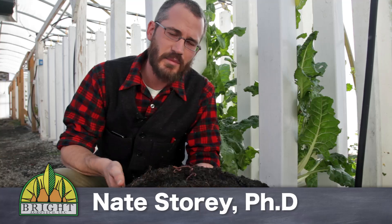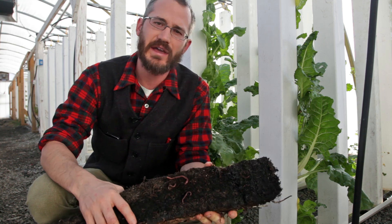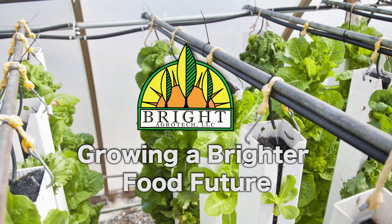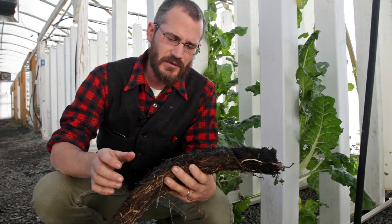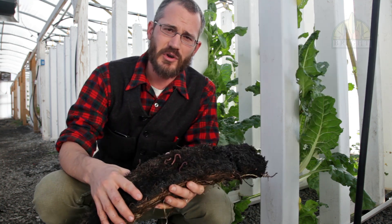Hey, this is Nate Stewart with Bright Ecotech and today I'm going to talk a little bit about our media and how the red worms kind of survive in there, what they eat, how they reproduce and how they function in our system. Those of you who have watched some of our previous videos know that we use red worms in our zip grow tower media.